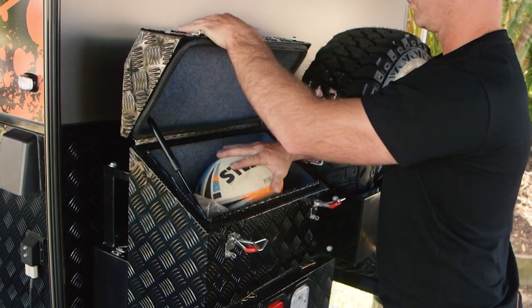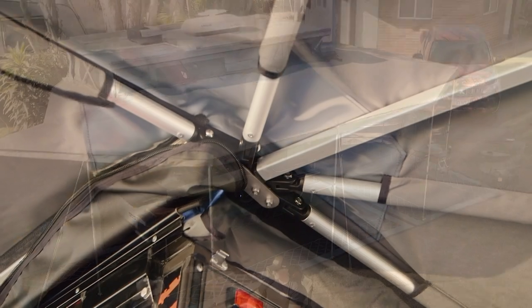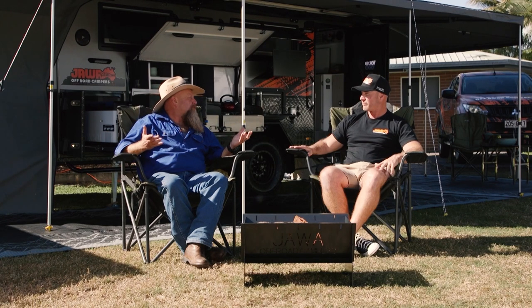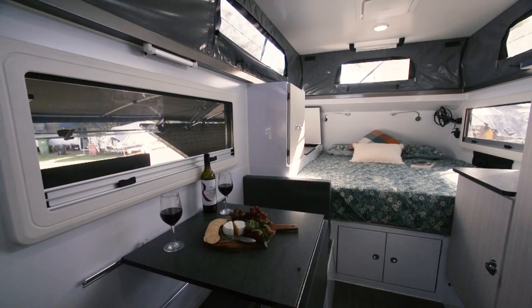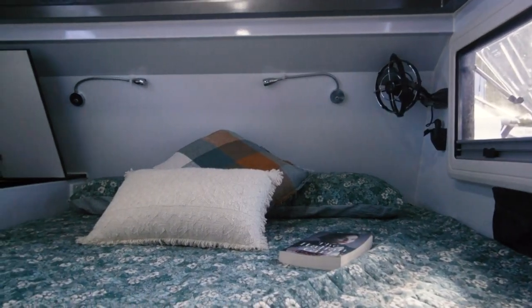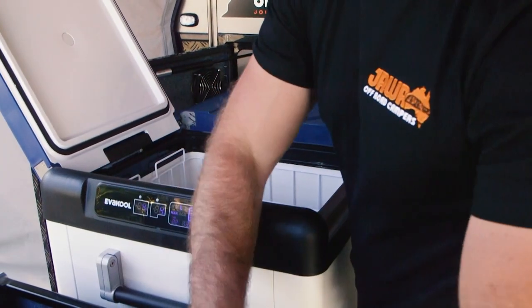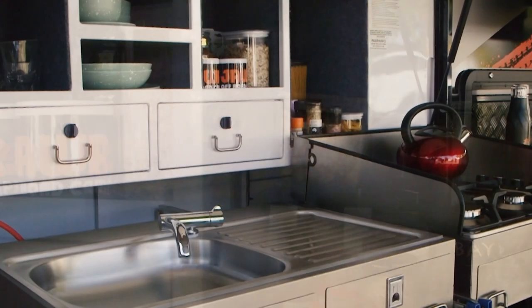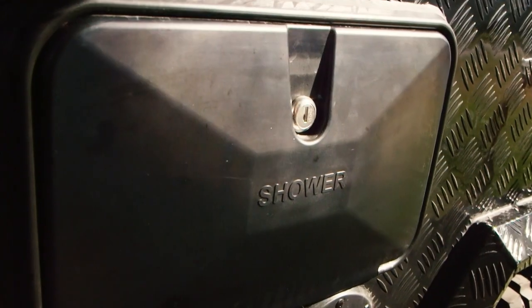It's got plenty of features about it — massive amounts of storage as well as a 270 degree awning. Your living area inside, from a comfort point of view, you're going to find an ensuite with internal shower and toilet, also a diner inside as well as your queen bed. Outside, we find a 95 litre dual zone fridge freezer, a huge pantry area as well as a four burner gas cooker and sink. Toolboxes front and rear, outdoor shower, generator storage — you name it.